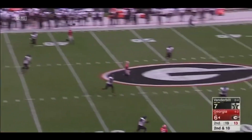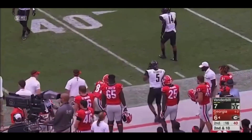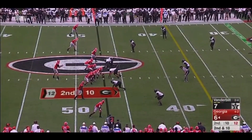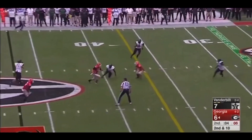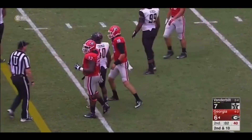Eason will throw — pass is caught, Reggie Davis. Gaster gets a blow, Williams in. The secondary for the Commodores. Eason steps up in the pocket, he's going to run and he'll slide down, and Georgia will get the timeout.